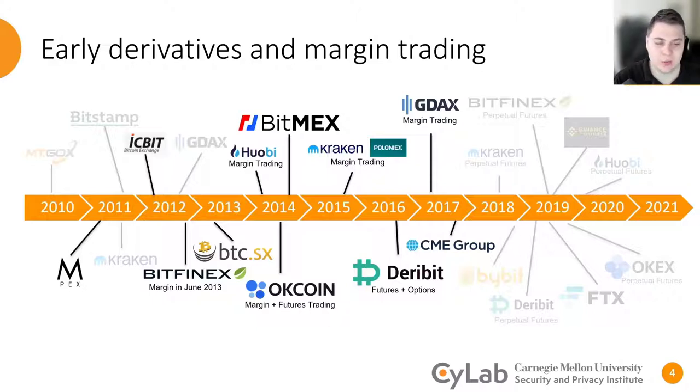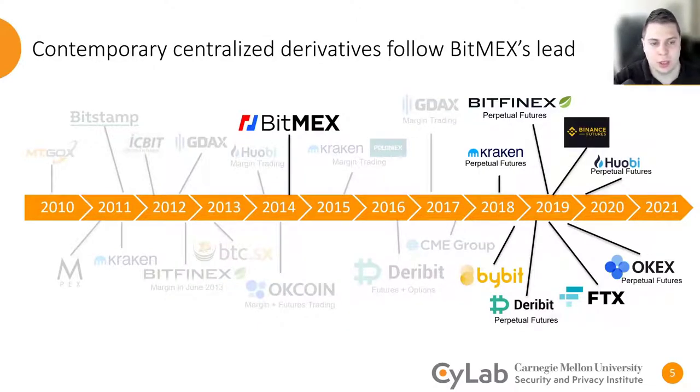The ecosystem hadn't really converged on anything in particular. In 2016, BitMEX invented what they called the perpetual Bitcoin future, and by 2018, this instrument had gained a tremendous amount of popularity. Other participants in the ecosystem took note, and new exchanges formed trading almost exclusively this instrument. Additionally, many existing exchanges began to integrate this into their offerings.